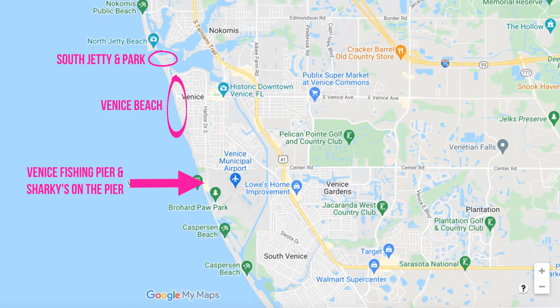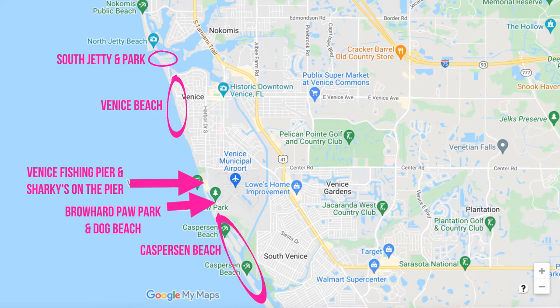There's also the Brohard Beach area and Brohard Dog Beach, which is the only dog beach in Sarasota County. And there's Casperson Beach, which is famous for shark tooth hunting, although you can find shark teeth on all the beaches in the area. There are also multiple marinas around the island, including places where you can rent boats and launch into the waters, bays, and the Intracoastal Waterway.